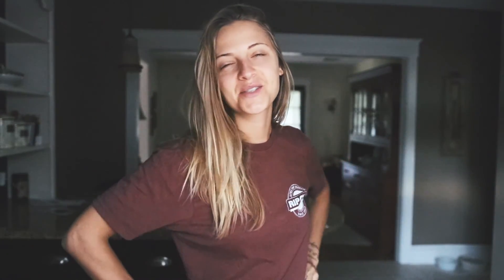Good morning, guys. Welcome back to my channel. It's still dark. Currently, it is 6 a.m. and I just got up. I did a few little stretches in my bed.